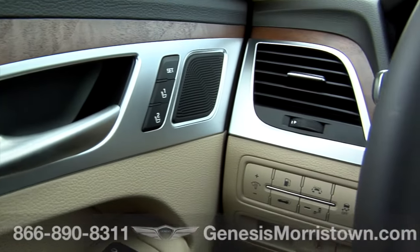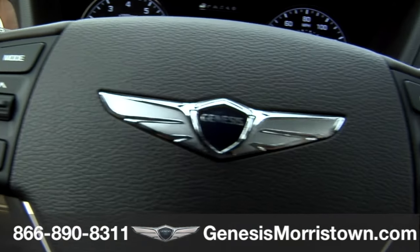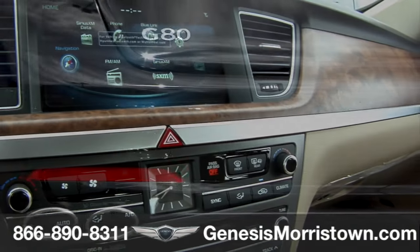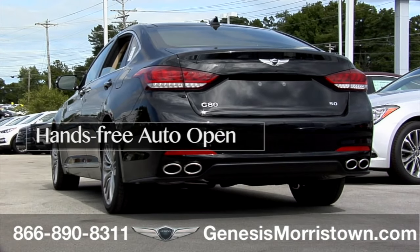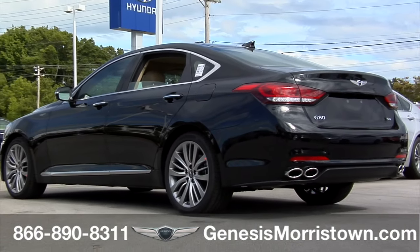This Genesis G80 at Genesis Morristown at Morristown Hyundai provides a high level of premium driver convenience technologies focused around you. The Genesis hands-free trunk will automatically open when you stand within three feet behind the vehicle with the key for more than three seconds. No need to kick or wave your feet to engage.